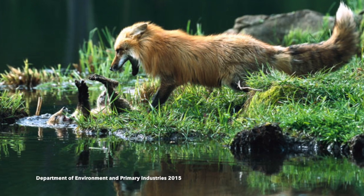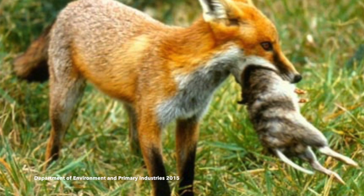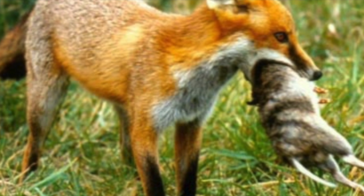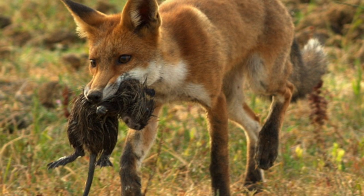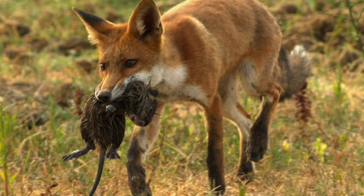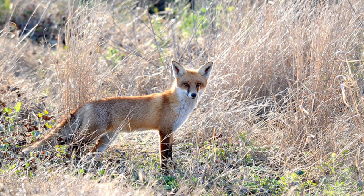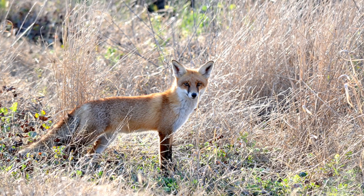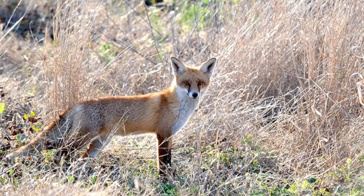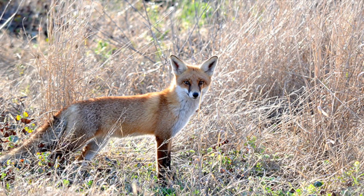These studies show a correlation between the introduced European red fox and reduced native mammal populations in Australia, supporting the claim that foxes pose a real threat to Australian biodiversity. Furthermore, threat abatement plans and programs have been shown to be effective in reducing fox numbers in Australia. In conclusion, the European red fox, like many other introduced species, has had a significant impact on Australian indigenous wildlife and will continue to do so if control methods are not carried out and further developed to specifically target introduced species in Australia.